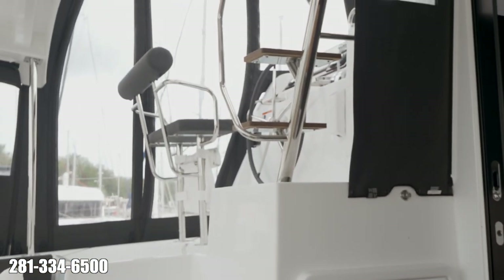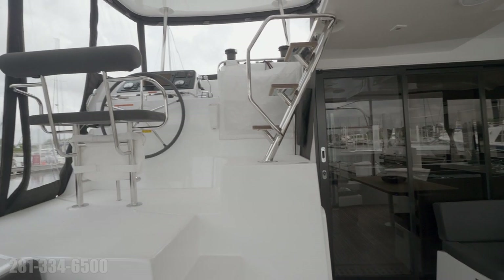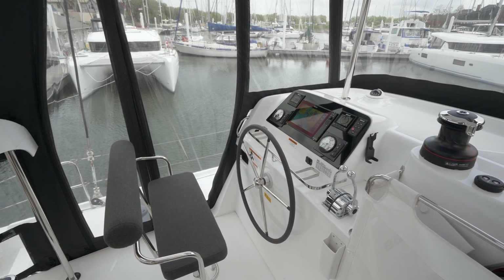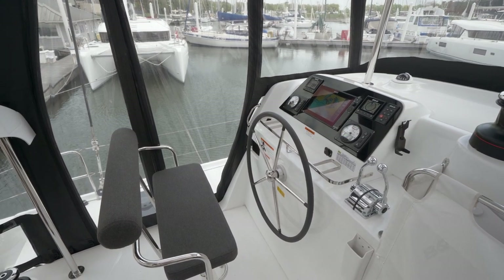The location allows for direct communication between the cockpit and salon, and at the helm all the engine controls, instruments, and sail controls are easily accessed. There is plenty of room for two, and the design makes sailing this boat shorthanded a joy.